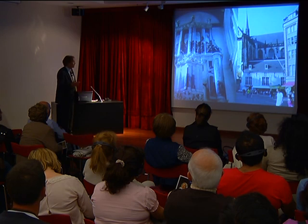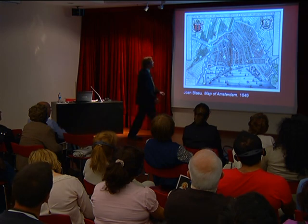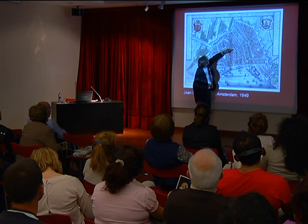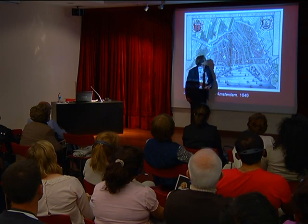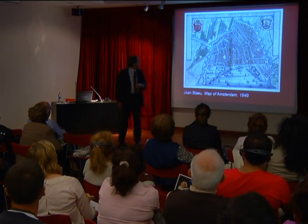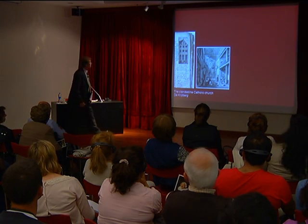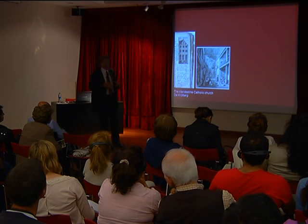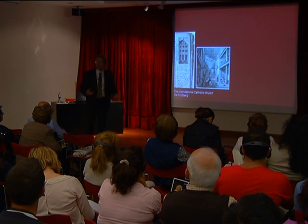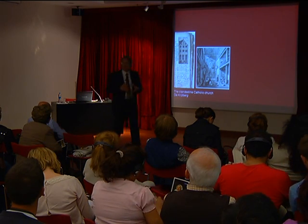That ends our visit to Dam Square. The next stop is along the Nieuwe Zijds Voorburgwal to the Singelgracht — also called the King's Canal in the 17th century. There we see a house that looks like a typical Amsterdam canal house. When you ring the bell expecting someone who lives there to open the door, you'd be surprised: inside that house is a clandestine Catholic Church.